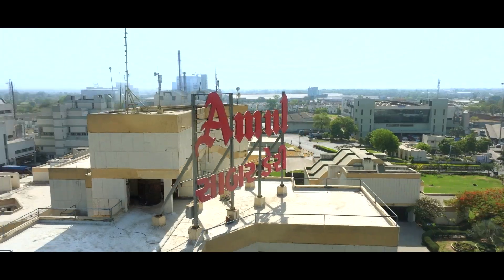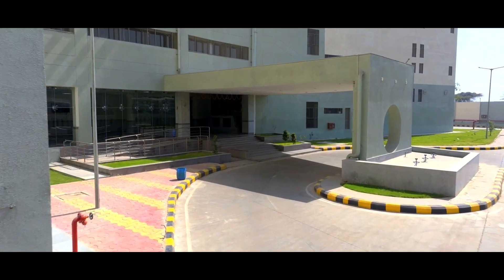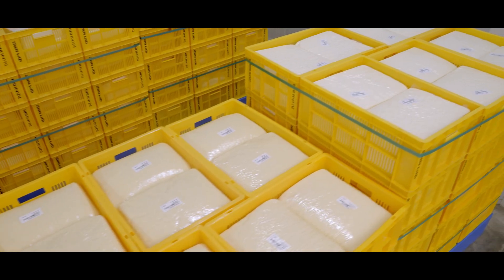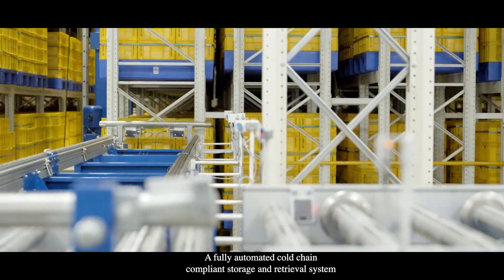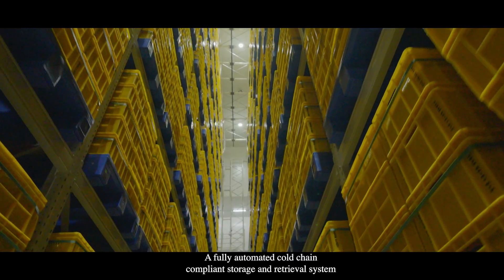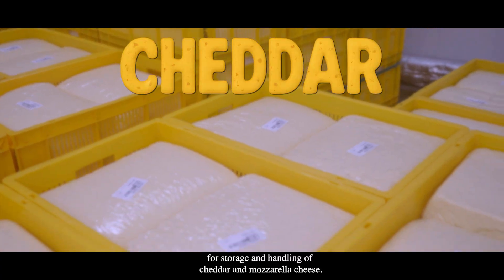Welcome to Amul Dairy, where tradition meets technology. A fully automated cold chain compliant storage and retrieval system, built by Godrej Korber for storage and handling of cheddar and mozzarella cheese.